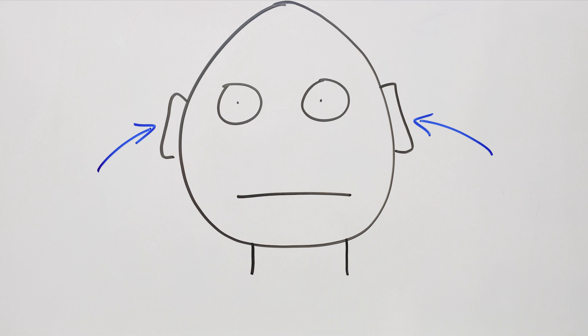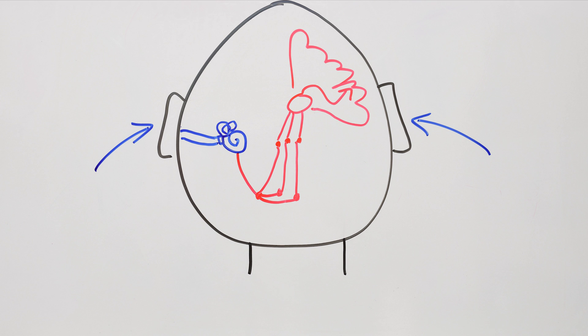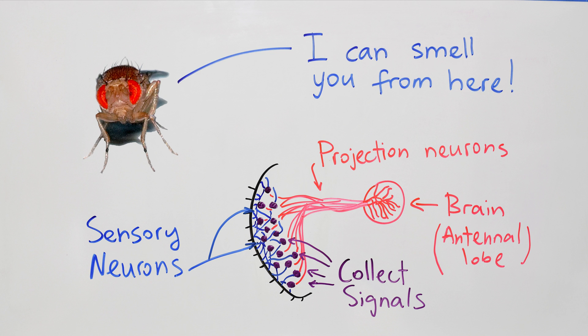Let's compare this to hearing, for example, where you have a complicated detection organ, and then multiple processing and relay steps before it gets to the cerebral cortex. In fact, the olfactory system is so basic that even in flies it has essentially the same layout, and they're separated from us by 400 million years of evolution.